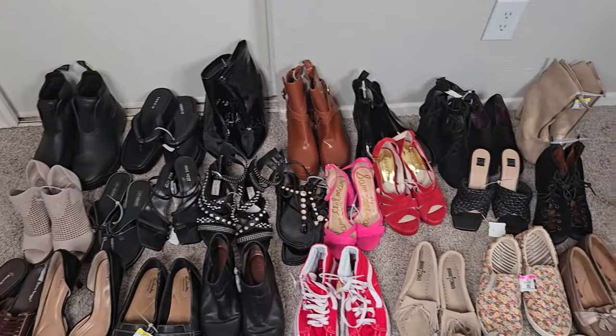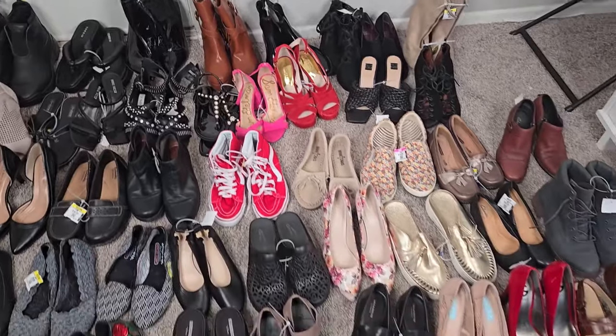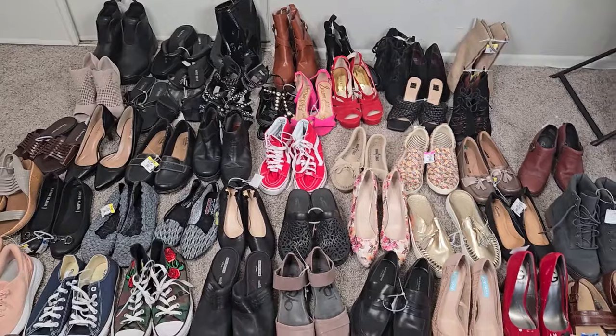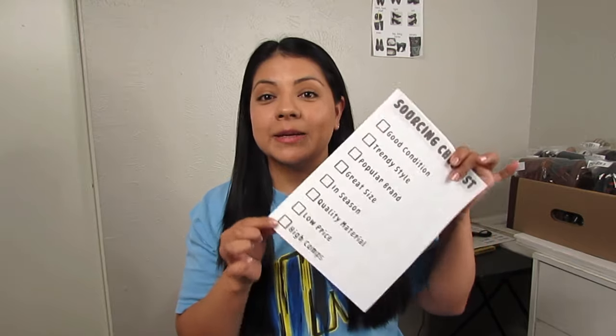I'm going to start off by sharing the sourcing checklist I use to determine whether to pick something up at the thrift store or not. After that we'll get into this thrift haul I have in front of me — it's about 50 pairs of shoes I picked up yesterday. We'll go over each one and I'll explain why I decided to pick up these specific items, so hopefully you'll have more confidence when you're out sourcing.